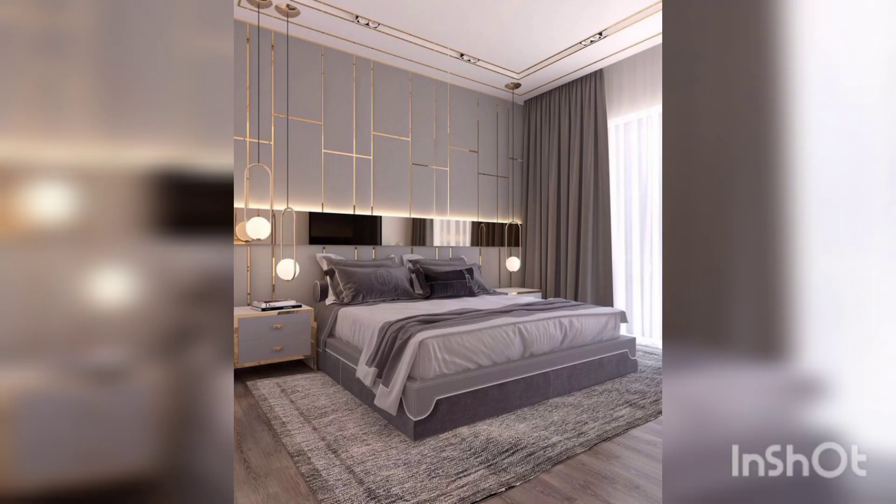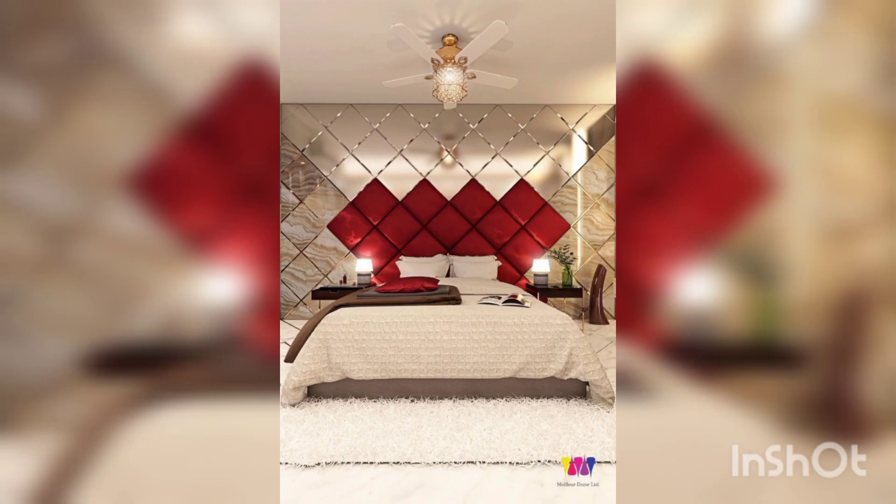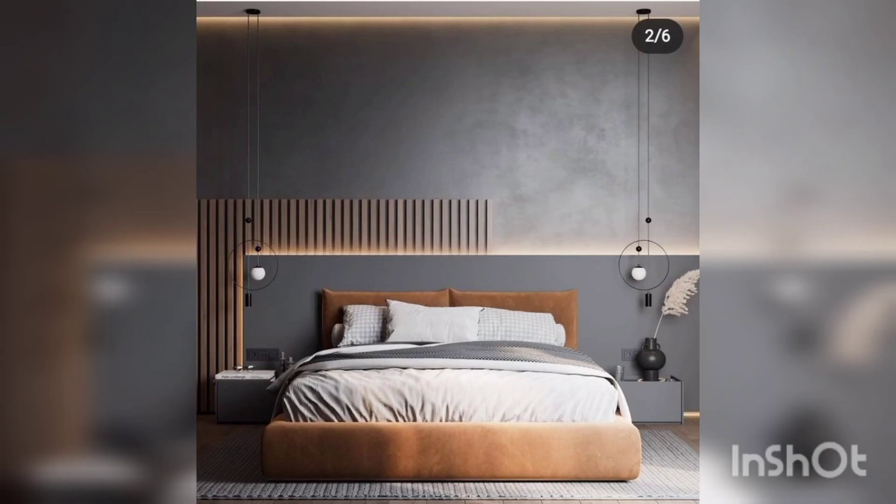When creating separate spaces in your room for sleeping or getting ready in the morning, start by considering the color scheme you'd like to use. This should be based on your personal taste and style.